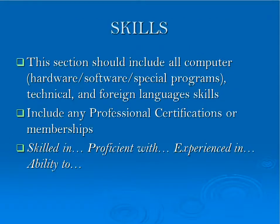Next, you'll list your skills section. It should include all computer programs you are familiar with, including hardware, software, and special programs. You'll also want to discuss technical and foreign language skills. You'll want to include professional certifications and memberships as well. Be careful when discussing your proficiency with certain programs because you may be tested right on site at a computer regarding those programs.